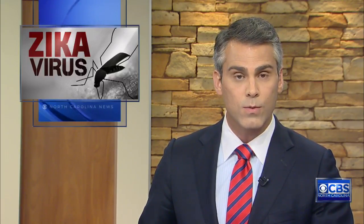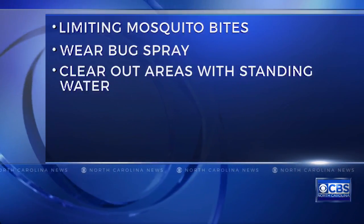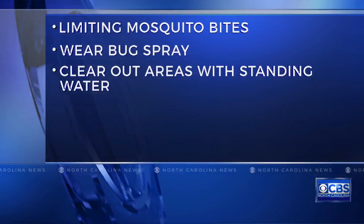In light of all this, as people from around the world flock to Brazil for the Summer Olympics, those researchers at UNC are doubling their efforts. So what can you do to help curb the spread of Zika? For most of us, it's all about limiting mosquito bites — wear bug sprays and clear out areas with standing water in your yards.